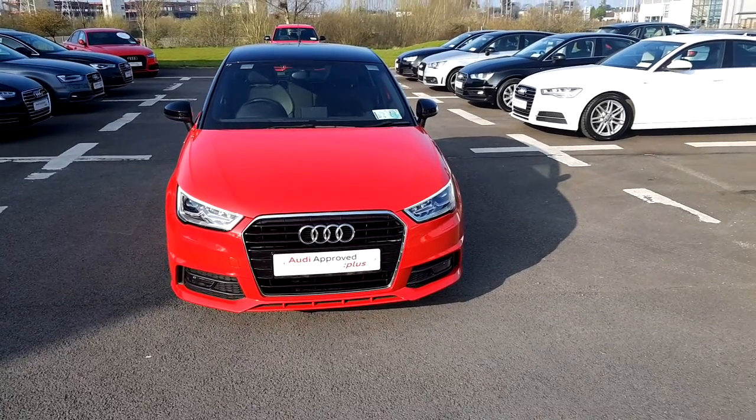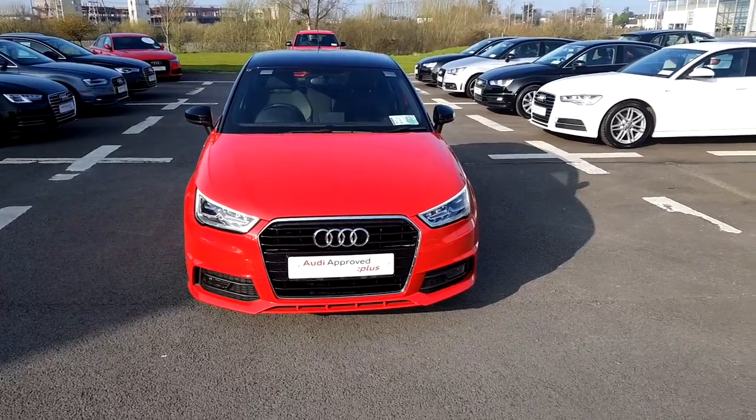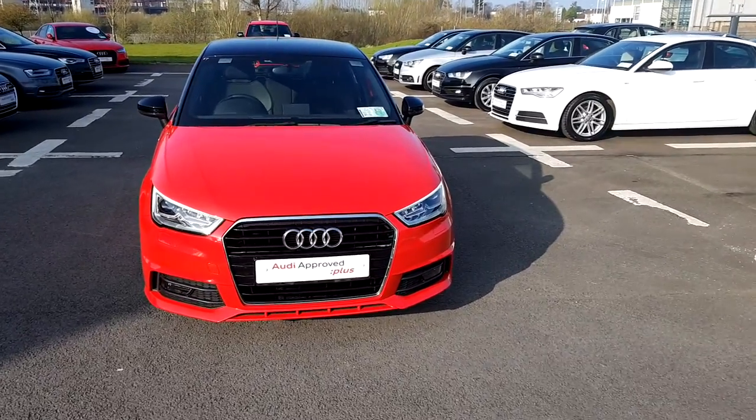Welcome to Audi Limerick Online Sales Inquiries. Here today we have a 151 Audi A1 S-Line 1.0L TSI 90hp.